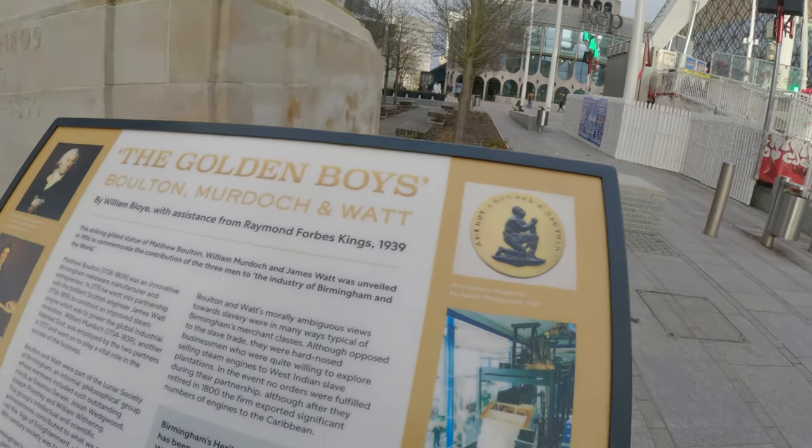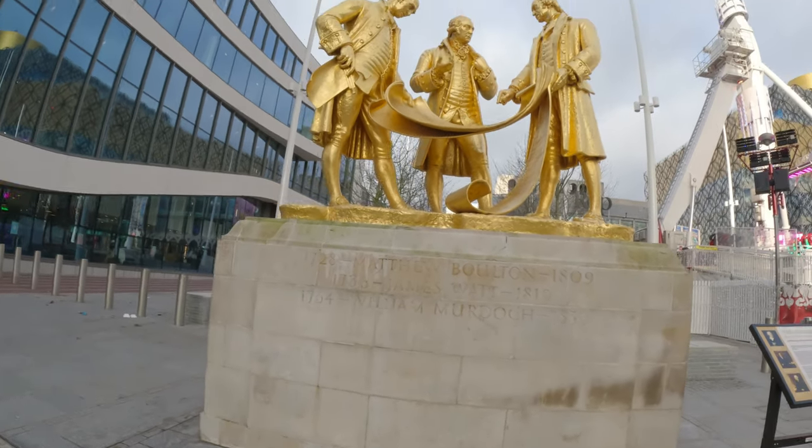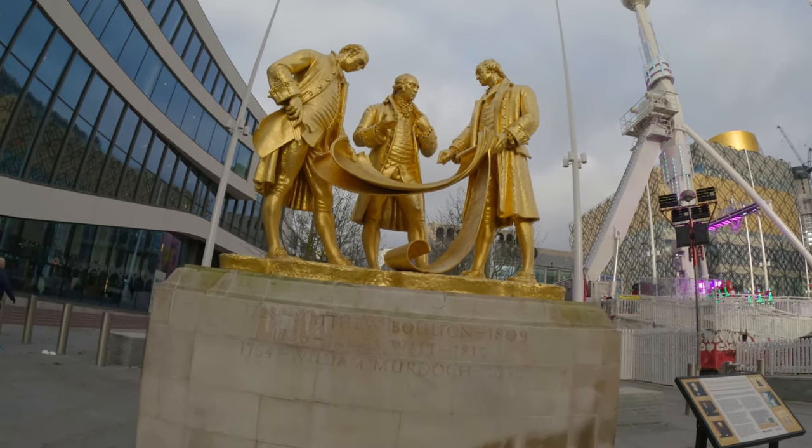Take a look at this — Matthew Bolton, James Watt, and William Murdoch. This is an iconic picture that you see all the time when you're looking up Birmingham on Google.